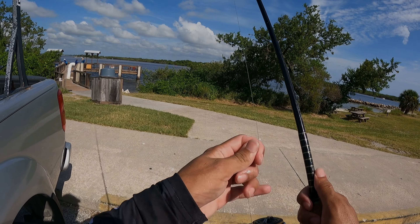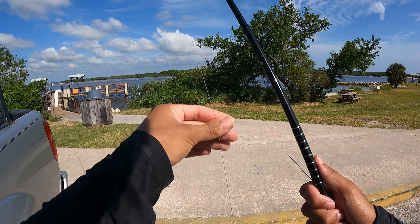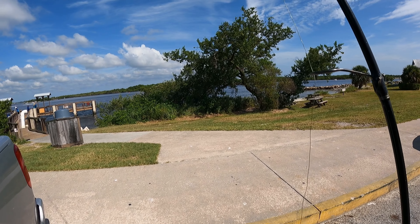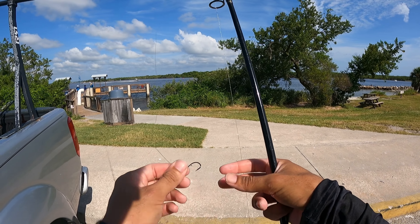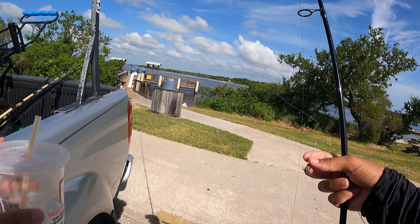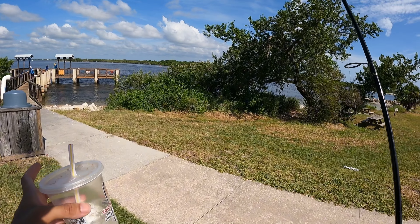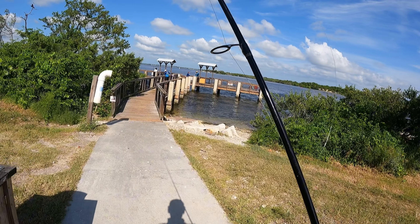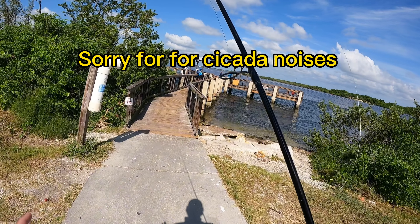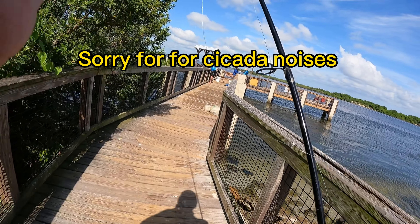Alrighty guys, so we're here at T-Doc. I'm just going to be fishing a 20 pound braid, 14 pound mono, and then a little size one hook. I got some pilchards — greenies, whatever you want to call them — and we're going to come over here and see if we can't catch us a mangrove snapper. I've already seen a couple coming up throwing little baits in.